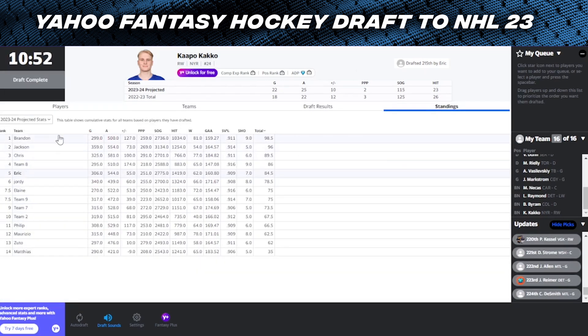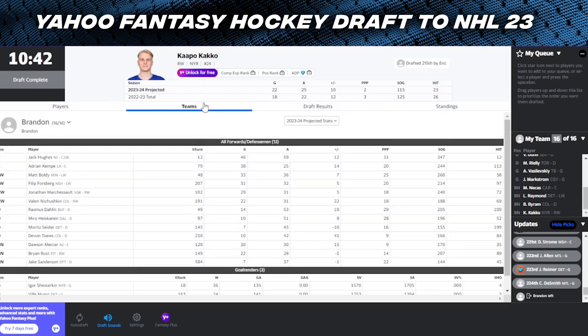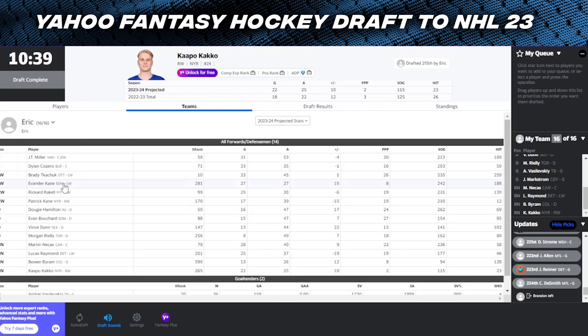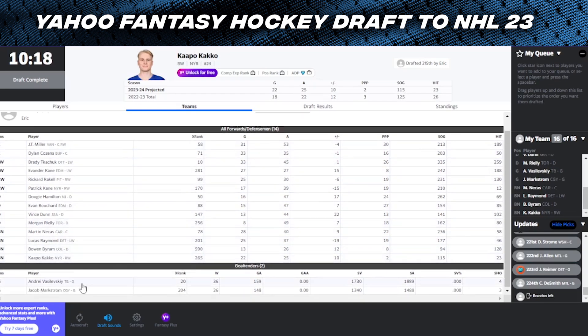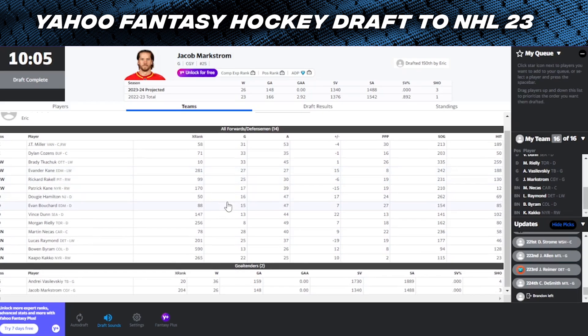The team is done. Looking at how Yahoo projects our team - we were fifth out of the 14, so not bad with the 10th overall pick. I think we made out all right. We've got JT Miller, Dylan Cozens, Brady Tkachuk, Evander Kane, Rickard Rakell, Patrick Kane, Dougie Hamilton, Evan Bouchard, Vince Dunn, Morgan Rielly, Martin Necas, Lucas Raymond, Bowen Byram, and Kaprizov as our skaters. For goaltending, we've got Andrei Vasilevsky and Jacob Markstrom - which is just going to be insane to put into an NHL 23 team as a duo. Let's head over to franchise mode, transfer this team over, and show you guys what we have.